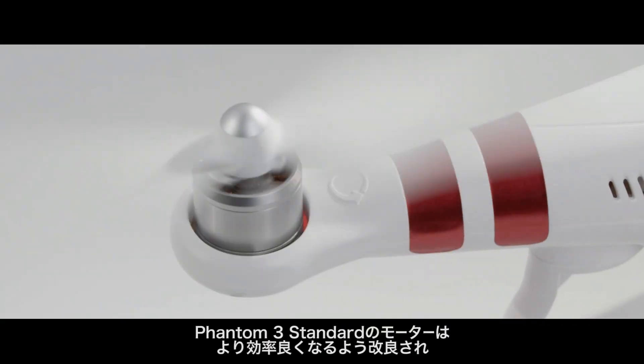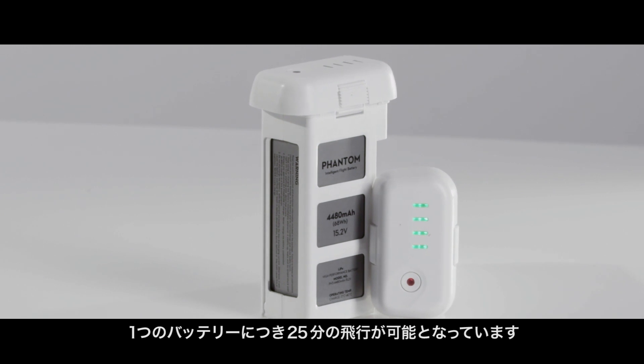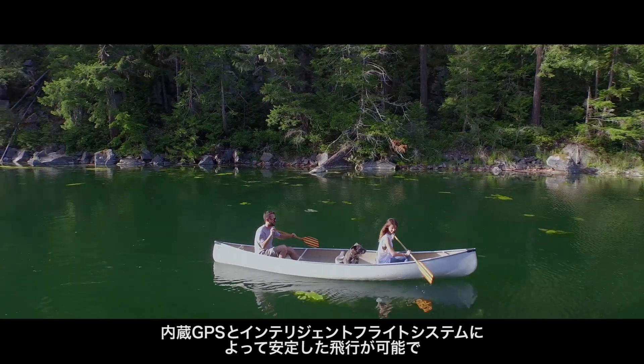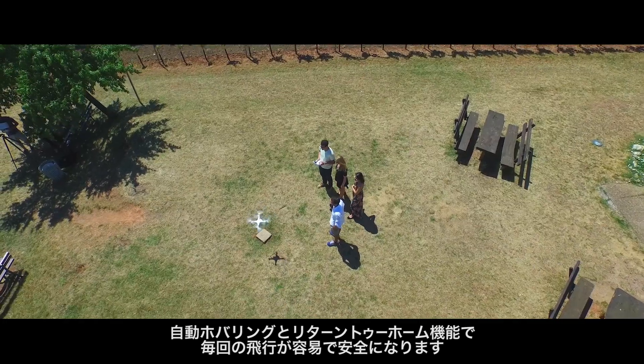The Phantom 3 Standard's motors have been upgraded to be even more efficient, giving you up to 25 minutes of flight time with each battery. Built-in GPS and state-of-the-art intelligent flight systems combine to give you peace of mind as you fly, with the Phantom's auto-hover capabilities and return-to-home making every flight easy and safe.